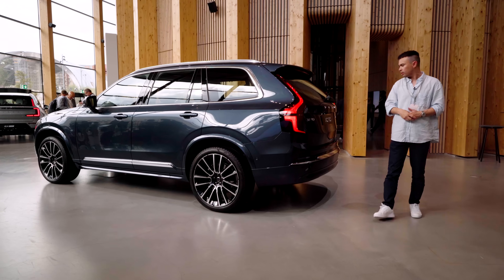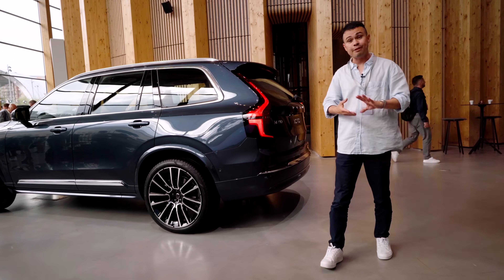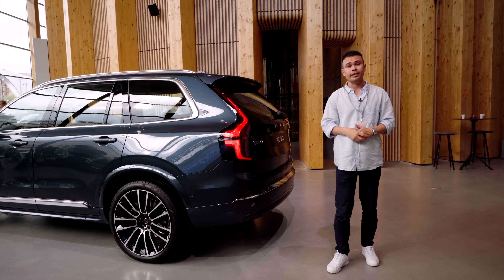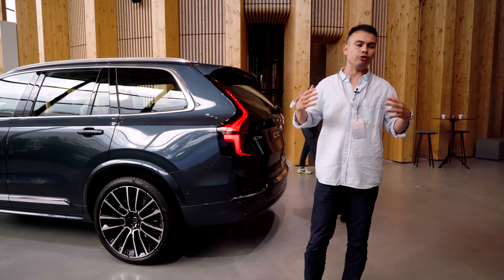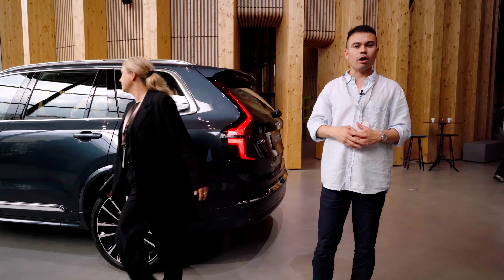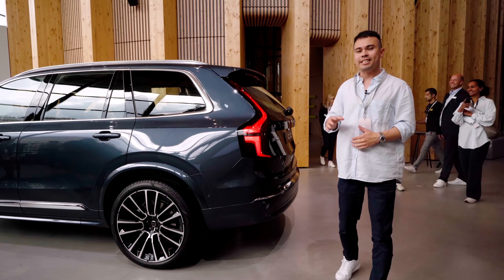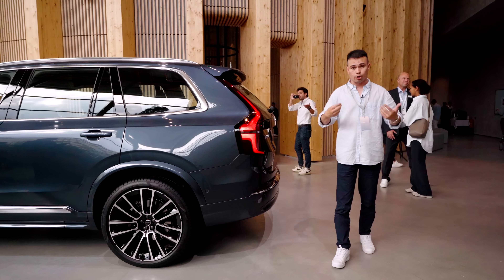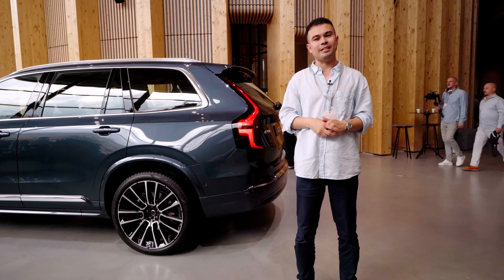There are going to be three drivetrains available: two mild hybrids, which I'm guessing are called the B5 and B6, and then a T8 plug-in hybrid which carries over the same 14.9 kilowatt hour usable capacity as the old car. That gives it a WLTP-rated electric range of 70 kilometers from an electric motor paired with a turbo petrol engine, with a total system output of 456 horsepower.